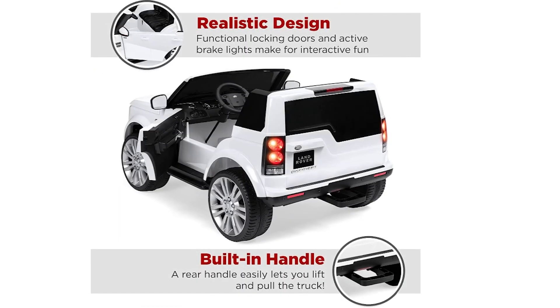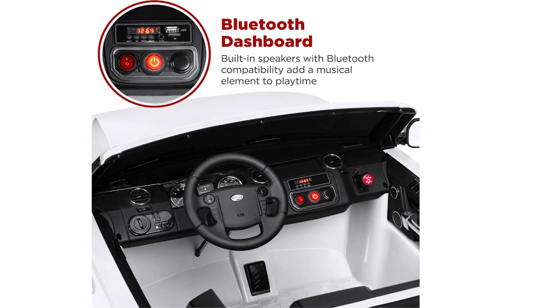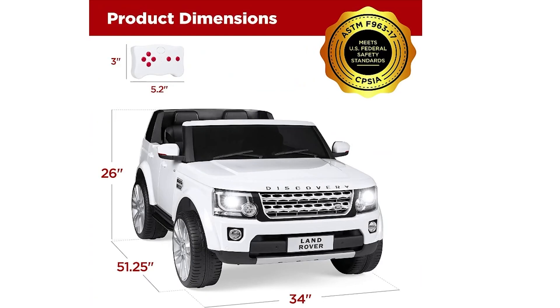The option to cruise at two different speeds, 1.8 mph and 3.7 mph, caters to various skill levels. It also offers entertainment through its AUX input, allowing children to play their favorite tunes while on the move. Working LED headlights, horn, and startup sounds contribute to an authentic experience. Constructed from PP plastic and a sturdy metal frame, it's built for years of use. With storage space under the hood and a rear handle for easy transportation, this Land Rover ride-on is a smart investment for versatile and exciting playtime.